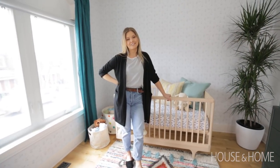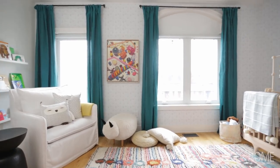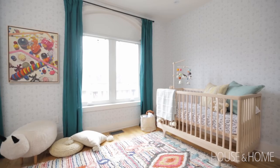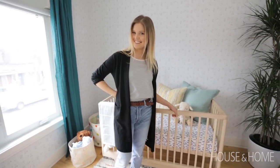This was a really, really fun project, and I'm confident that a lot of these pieces will be able to grow with Zev, including the wallpaper. It was a lot of work, so I'm hoping you're going to like it until you're like 18 — something like that.